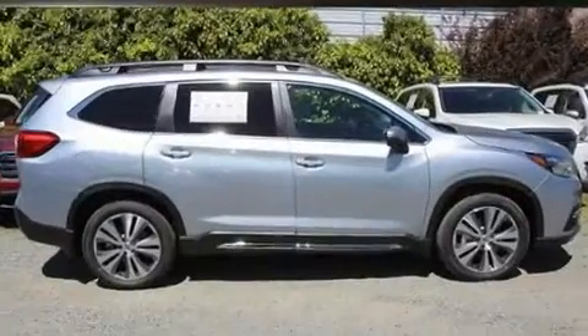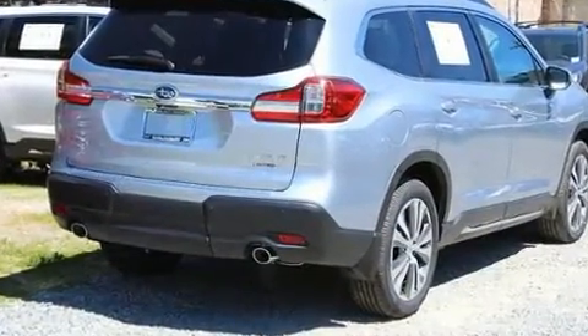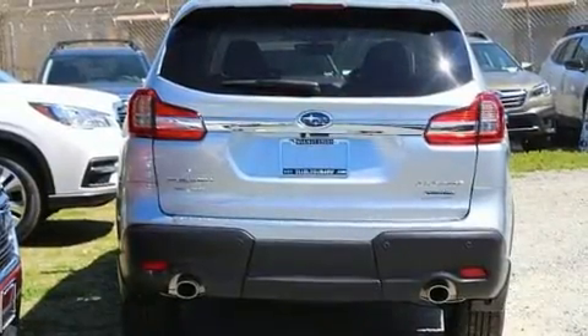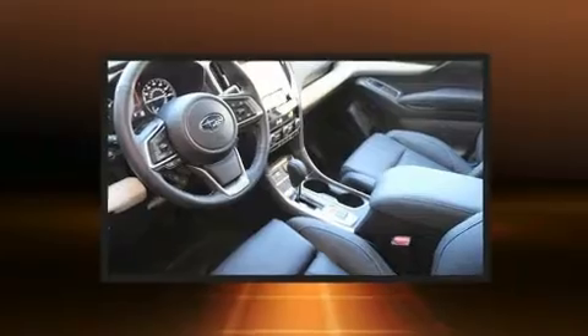Subaru infused the interior with top shelf amenities such as delay-off headlights, a built-in garage door transmitter, heated steering wheel, and seat memory. Features such as automatic climate control and leather upholstery prove that economical transportation does not need to be sparsely equipped.